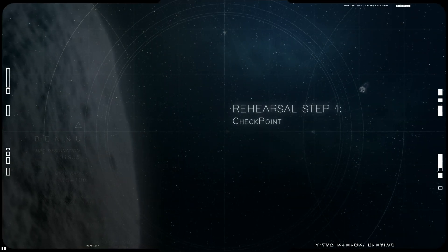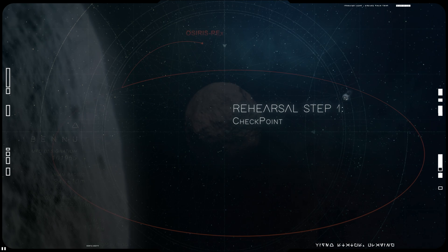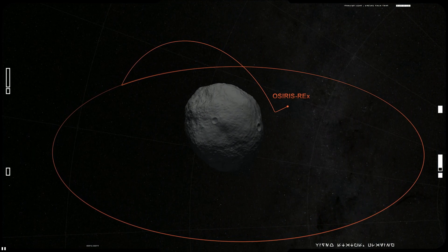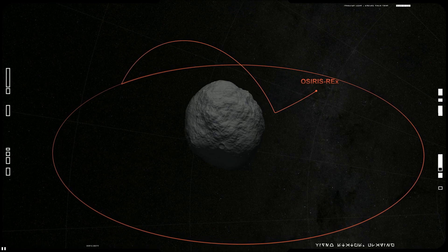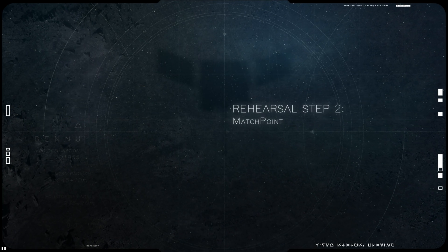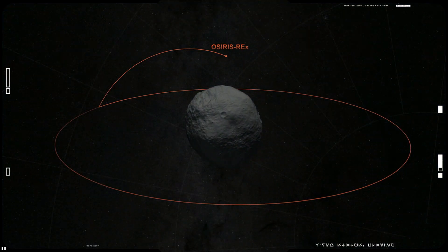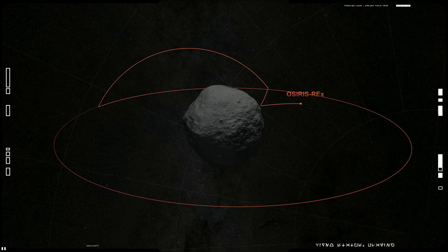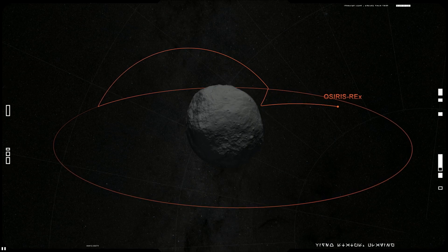After selecting the final site, OSIRIS-REx began its rehearsal phase. First, it practiced autonomous flight to a predetermined checkpoint, where it started its descent during sample collection. Next, OSIRIS-REx practiced flying to the matchpoint. The spacecraft lowered to within 30 meters of the surface to match Bennu's speed and rotation, a necessity for safely touching the asteroid.